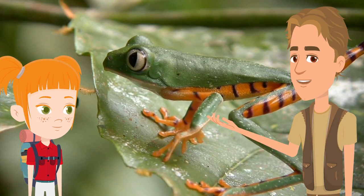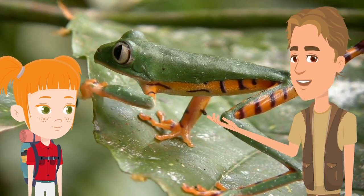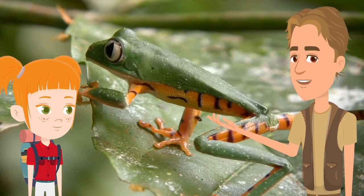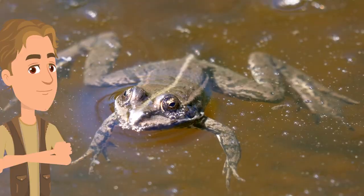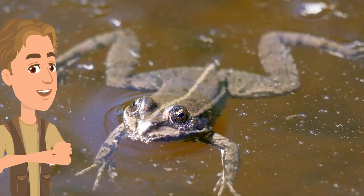Finally, adult frogs eventually do lose their tails. And so all in all, it probably takes between 12 and 16 weeks for the frog to go from those eggs right through to a full grown adult like this guy. Adult frogs can jump with their legs, or swim like this frog right here.